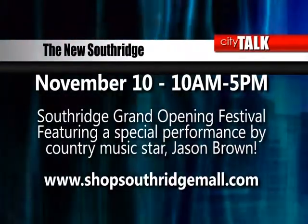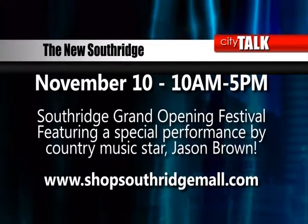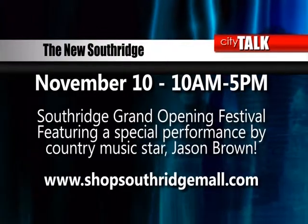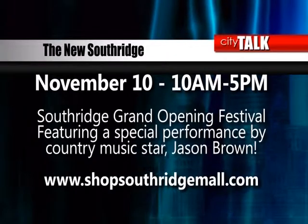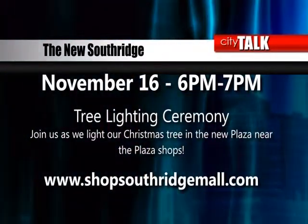We are beginning the holiday shopping season, and I understand that Southridge has some activities planned to help us all get into the holiday spirit. The first tenants in phase one will be opening November 1st, and grand opening ceremonies are planned on November 10th. They'll run 10 a.m. to 5 p.m. and include numerous food vendors, children's activities, a fashion show, and it's all capped off with a performance by Jason Brown — a country music star, a Des Moines native who lives in Nashville as a singer-songwriter. There will also be a tree lighting ceremony and Santa will be here, with full details to follow.